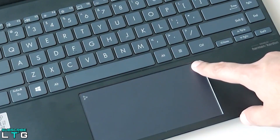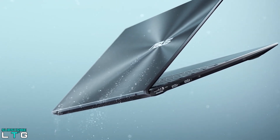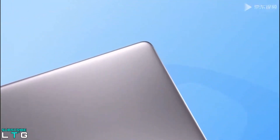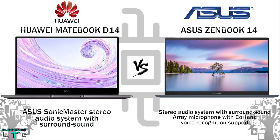The fingerprint sensor is integrated into the ZenBook 14's touchpad. For audio, the ZenBook 14 comes with a Sonic Master stereo audio system with surround sound and a smart amplifier for maximum performance. The D14 comes with a stereo audio system with surround sound and an array microphone with Cortana voice recognition support.